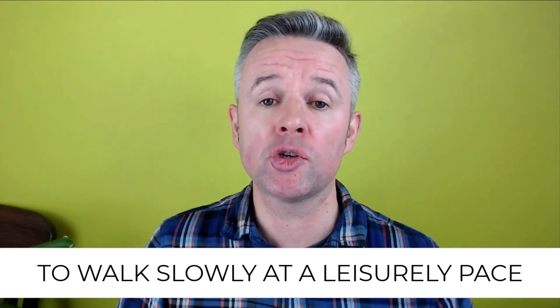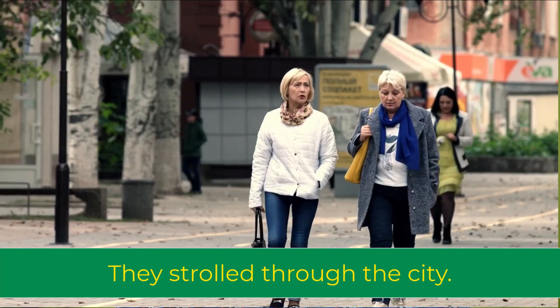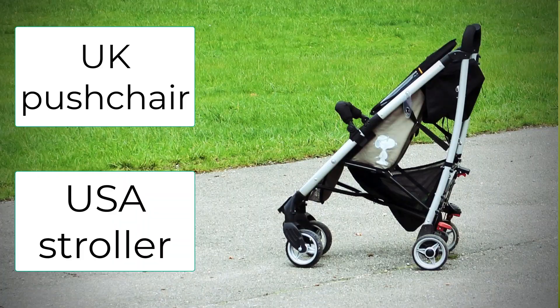The next verb is to stroll. And to stroll means to walk slowly at a leisurely pace. For example, they strolled through the city. In the UK we call this a pushchair, but in the USA they call it a stroller.